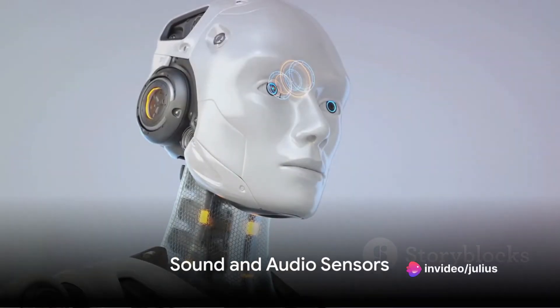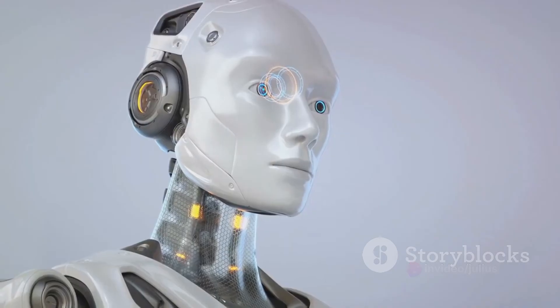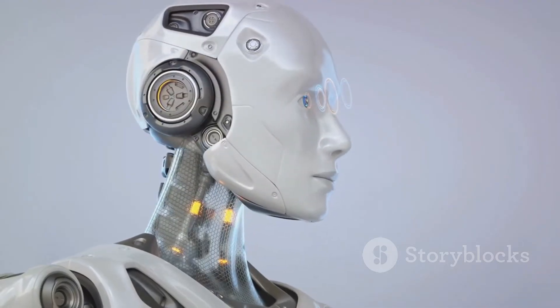Next in line are sound and audio sensors. With these, robots can capture sound waves, perceive audio cues and respond to spoken commands, essentially giving them a sense of hearing.